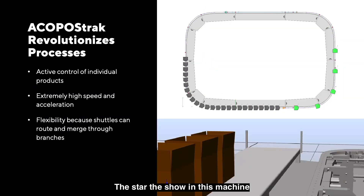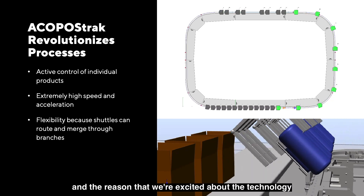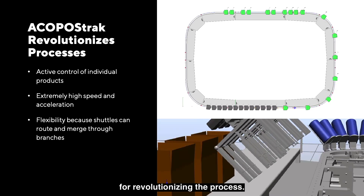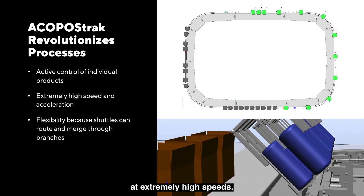The star of the show in this machine is really the Akapaz Track. The reason that we're excited about the technology is because it really opens up a lot of possibilities for revolutionizing the process. You can actively control individual products at extremely high speeds.